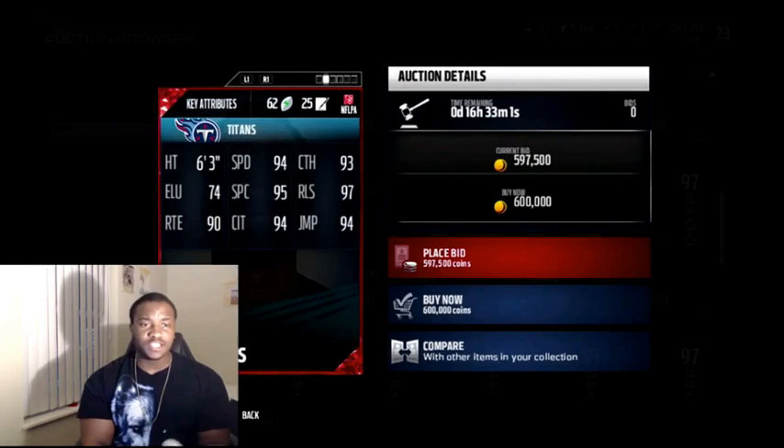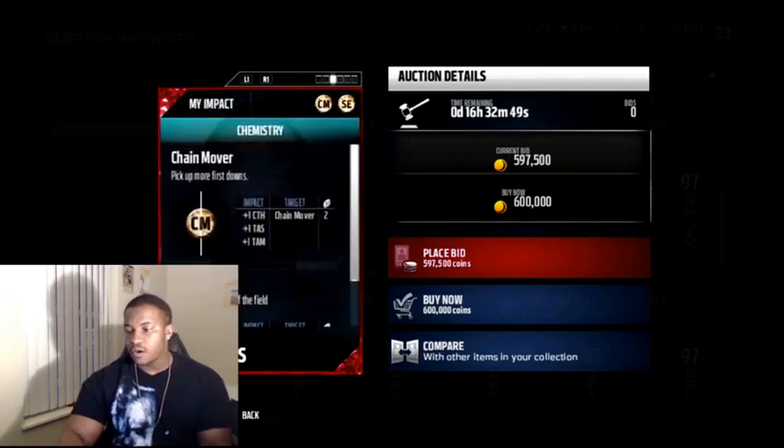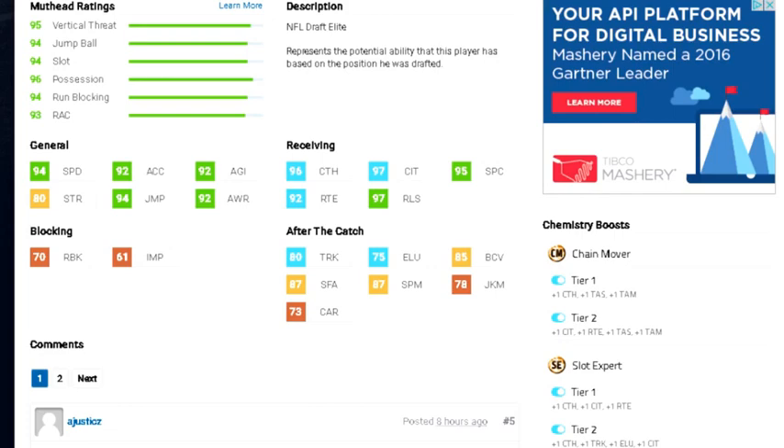He's 6'3 with 94 speed, 93 catch, 95 spec catch, 97 release, 90 route running, 94 catching in traffic. Because money for jumping. And if you max out both chemistries — chain mover and slot expert — he will have 96 catching, 92 route running.